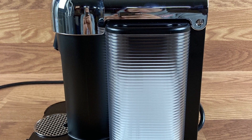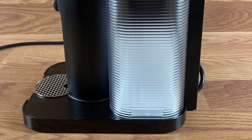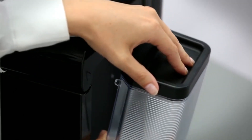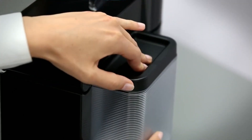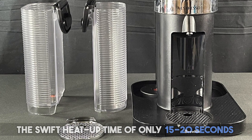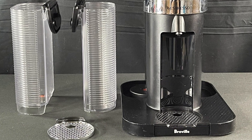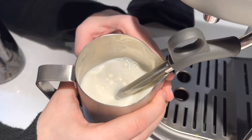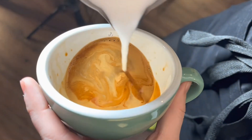Practical features like the adjustable tray, 54-ounce water reservoir, and the machine's ability to eject capsules automatically after brewing make this machine very user-friendly. The swift heat-up time of only 15 to 20 seconds, coupled with the energy-saving auto-shutoff feature after nine minutes of inactivity, makes the Nespresso Virtuo an efficient and eco-friendly choice, bringing great value to those on a budget.